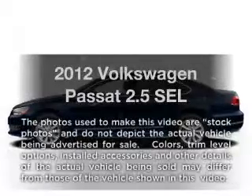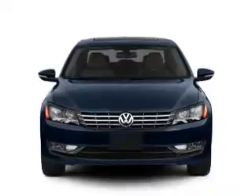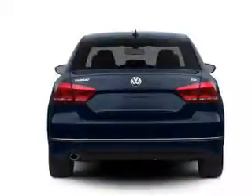Get noticed in this 2012 Volkswagen Passat. This is the set of wheels you've been looking for, with a reliable engine connected to a smooth shifting 6-speed automatic transmission.